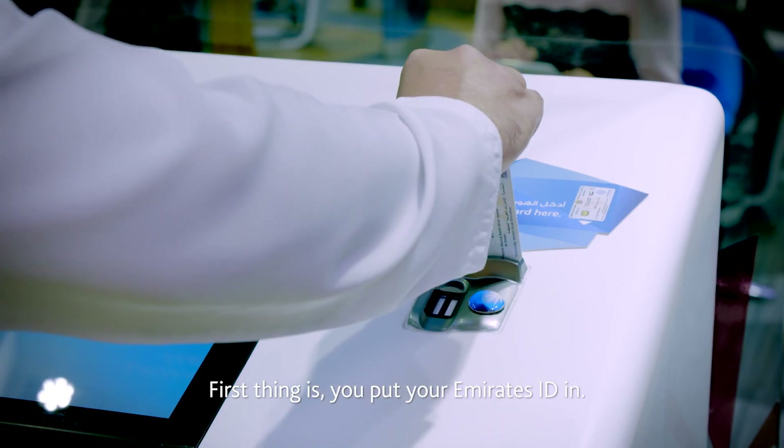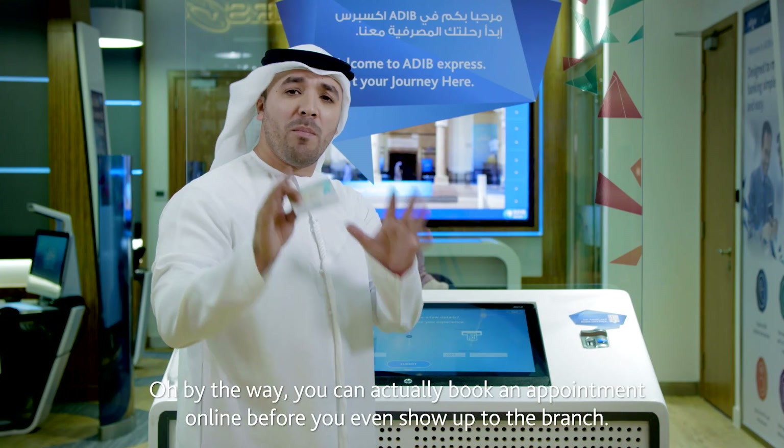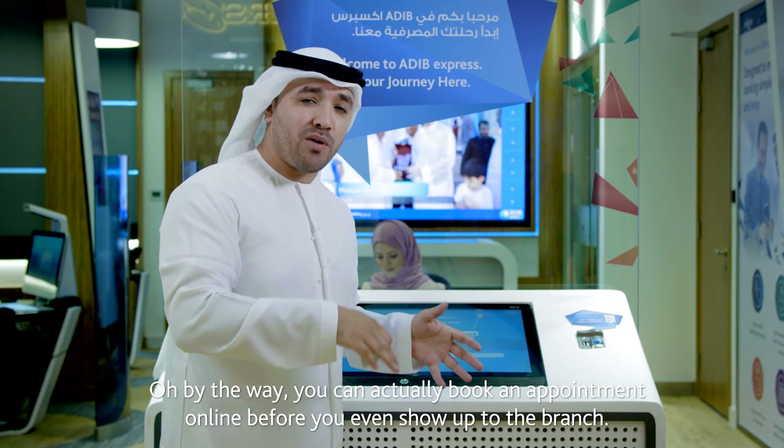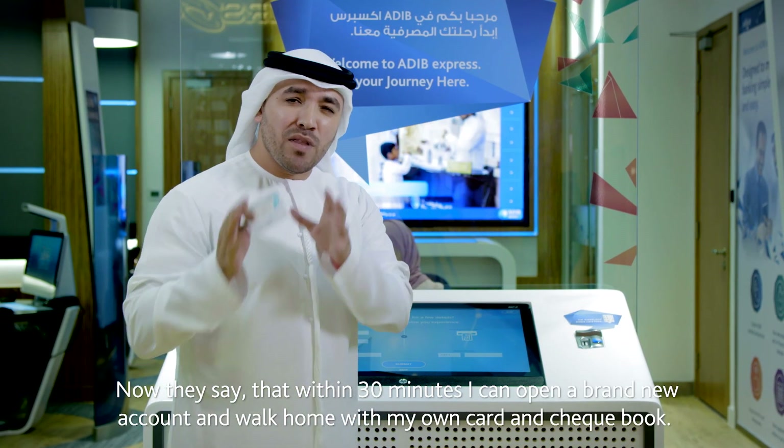First thing is you put your Emirates ID in. And by the way, you can actually book an appointment online before you even show up to the branch. They say that within 30 minutes I can open a brand new account.